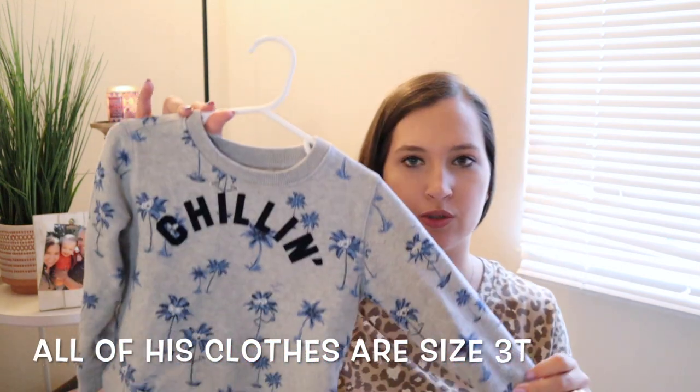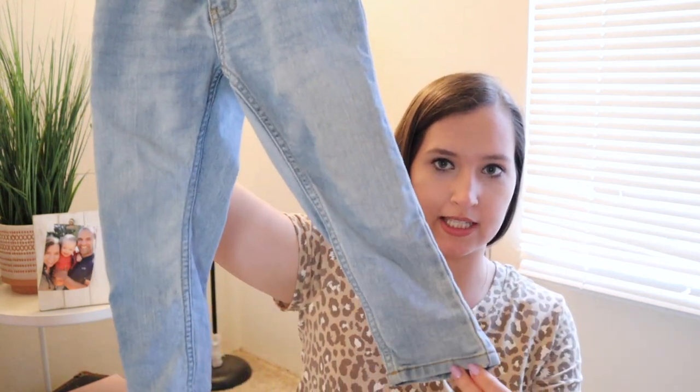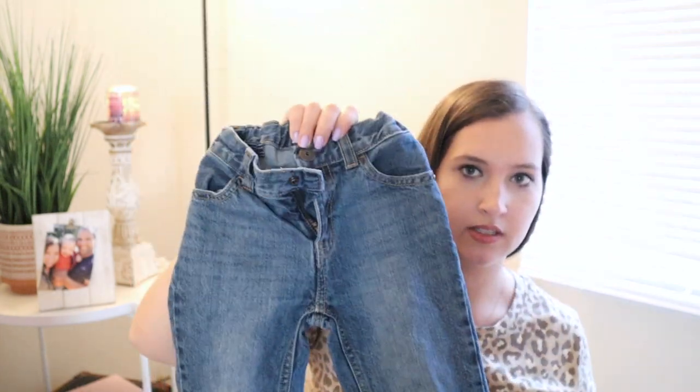Now moving on to JJ's things — I only got him a couple things from Carter's. I got him this adorable sweatshirt that says 'Chillin' with little palm trees wearing sunglasses — super cute! I also got him two pairs of jeans: a light wash skinny jean pair with an adjustable waist, which is great because he has a skinny waist but big thighs, and a regular pair of jeans. I also got him two sets of pajamas from Carter's — I'll link those below because they're really soft and comfortable.